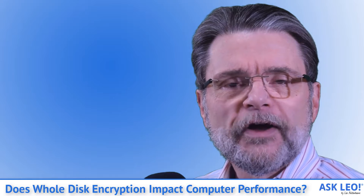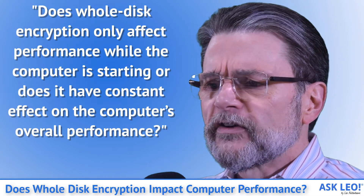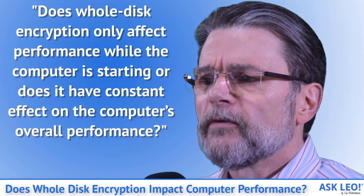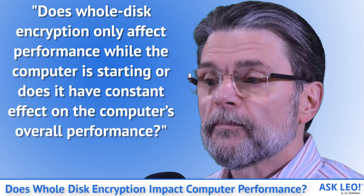I'm Leo Notenboom. This is askleo.com. Does whole disk encryption only affect performance while the computer is starting, or does it have a constant effect on the computer's overall performance?